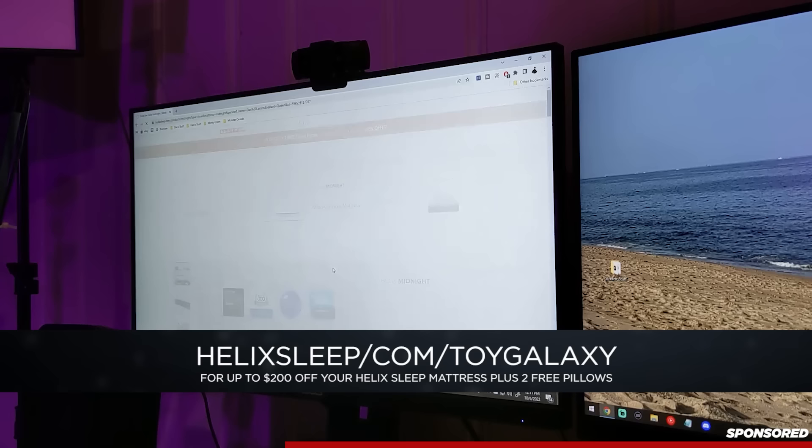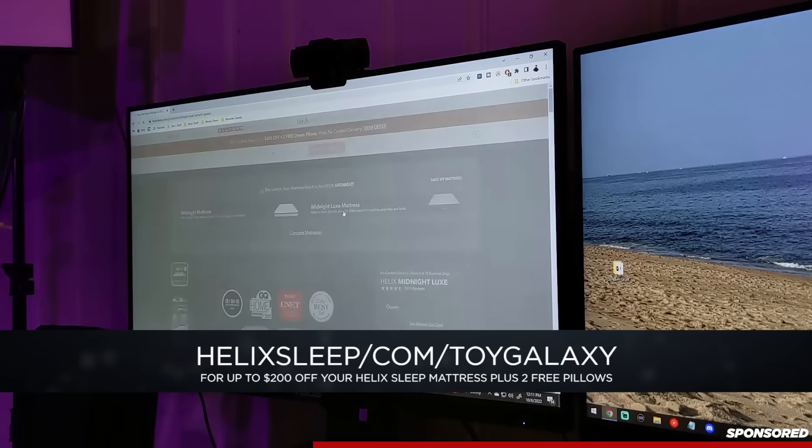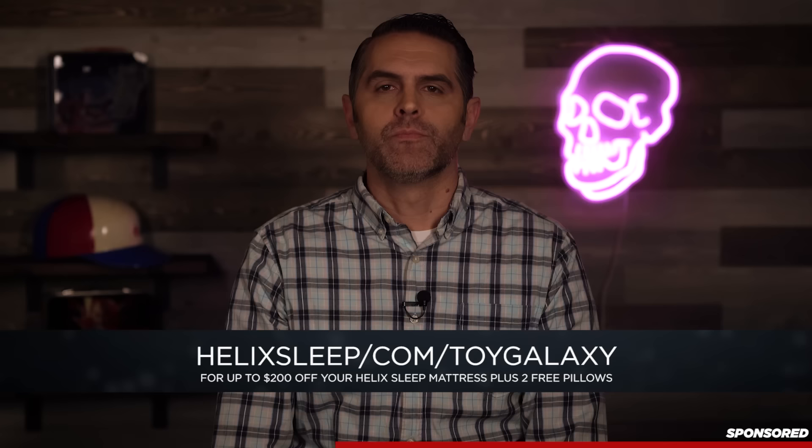Everybody, every body is different and Helix knows that. They made the sleep quiz to match your unique body type and sleep preferences to make the perfect mattress for you. Personally, I'm a side sleeper. I like a medium firmness in a mattress and based on my results, Helix matched me with their Helix Midnight Luxe, awarded CNET's 2022 Best Mattress for Couples.